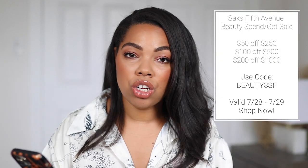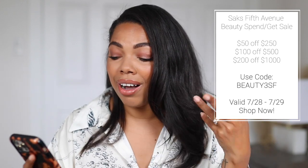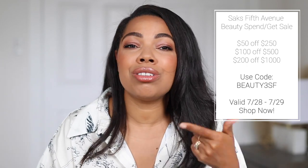When it comes to Saks Fifth Avenue, they literally have all of the luxury goods that you need — from fashion to beauty to skincare, fragrances, you name it. It's like a one-stop shop and I love it because I can find all of my favorite brands. If you're thinking of shopping at Saks Fifth Avenue, the time is now because they're having their spend-and-get sale. When you spend $250 you get $50 off, when you spend $500 you get $100 off, and when you spend $1,000 you get $200 off.